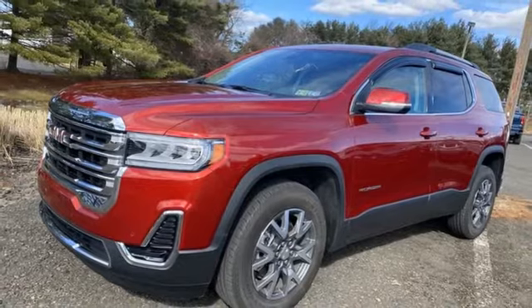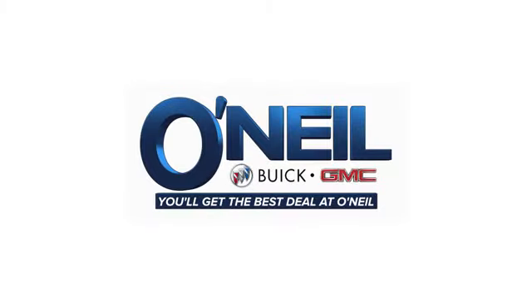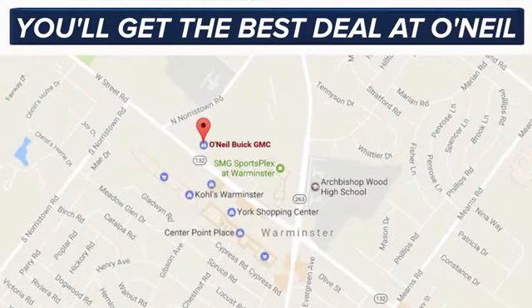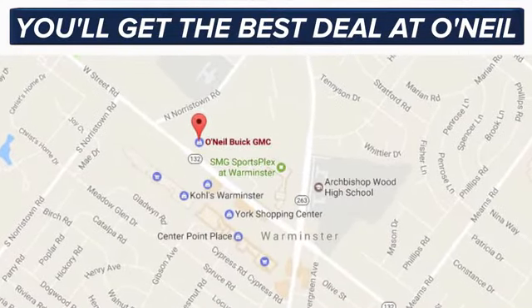Hurry in today and see it for yourself. You'll get the best deal at O'Neill. We're conveniently located at 869 West Street Road in Warminster, PA, just minutes off the Pennsylvania Turnpike.